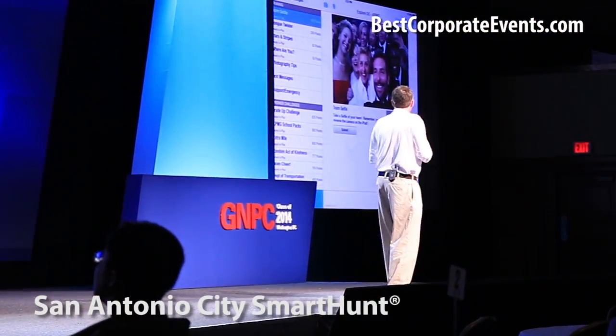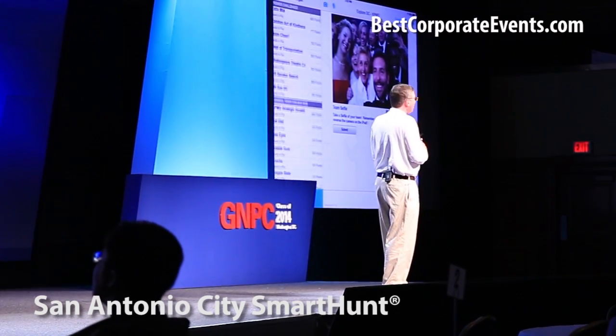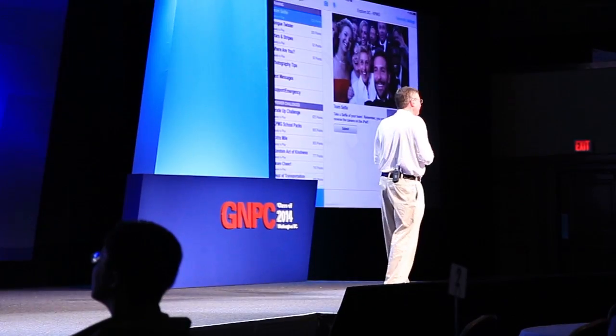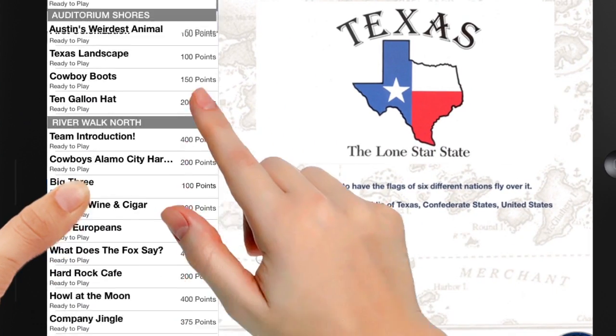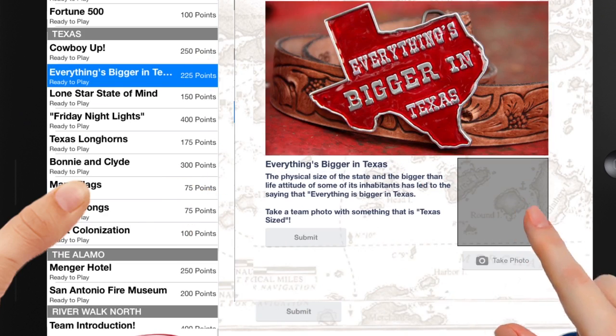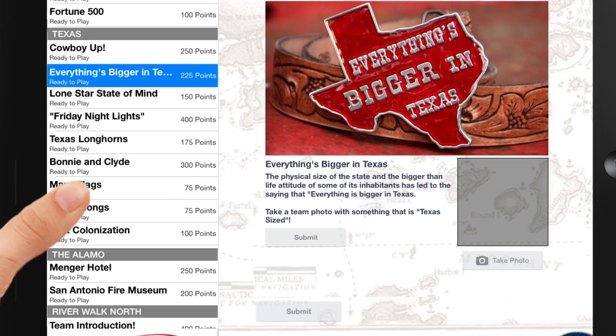You'll notice on the left-hand column, if we scroll down, there's a whole long list of over 300 different ways that you can earn points in the game. We include more tasks and challenges than any team could complete in the allotted time, so each team must decide on a route and strategy before embarking on their smart hunt.